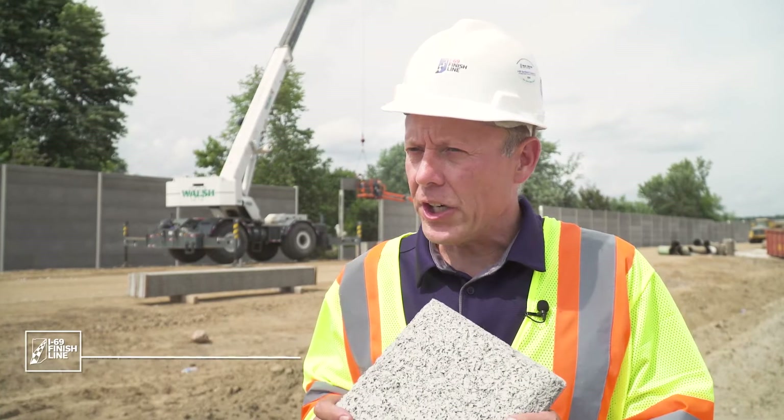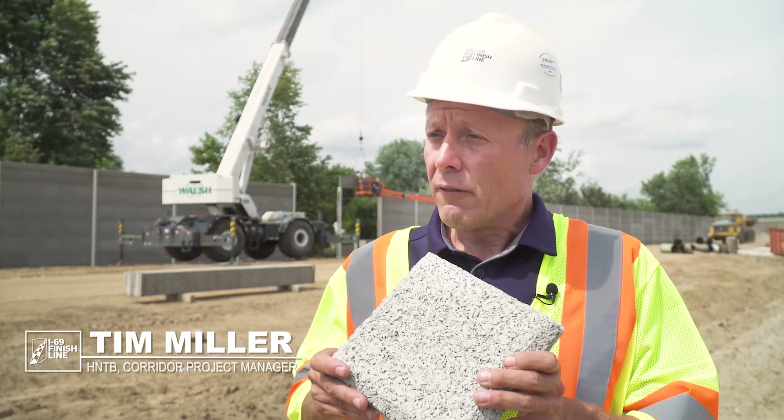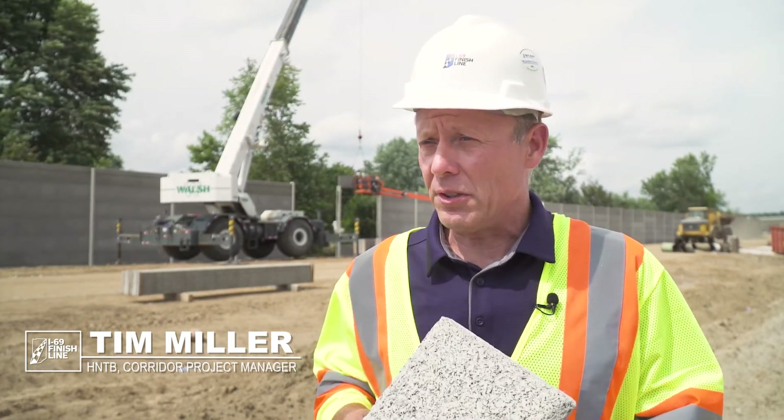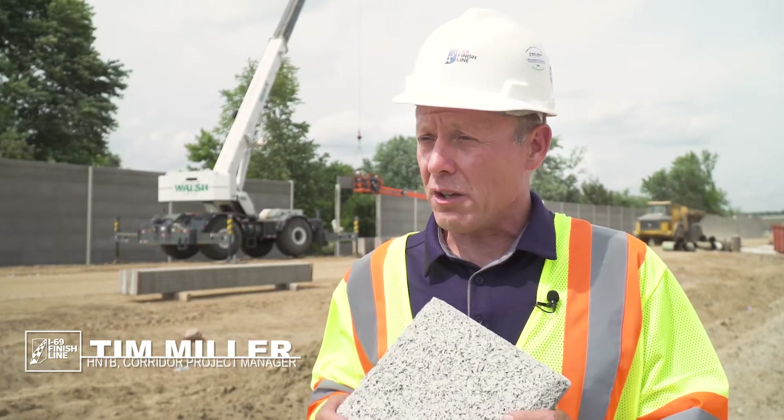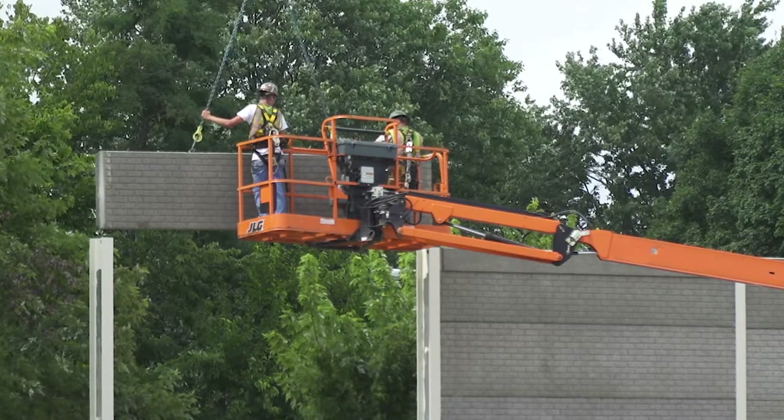This is a sample of a noise barrier of what we're installing on the new SR-69 corridor from State Road 39 all the way up to Indianapolis to 465, including locations on 465. It's a very lightweight, very durable material, and the purpose of it is to reduce the noise for the residents and the receivers on the back side of the wall.